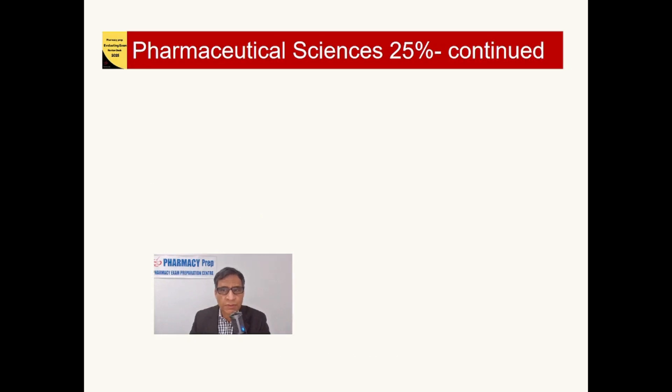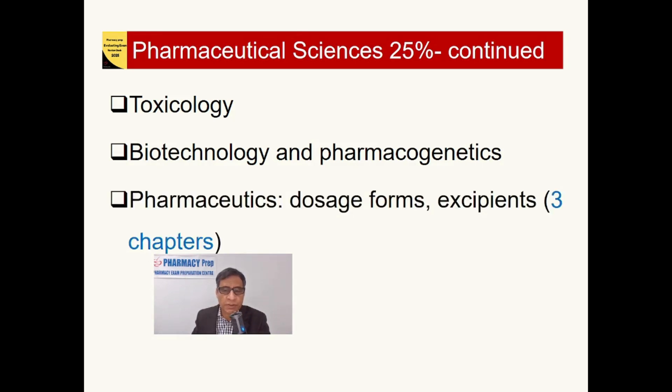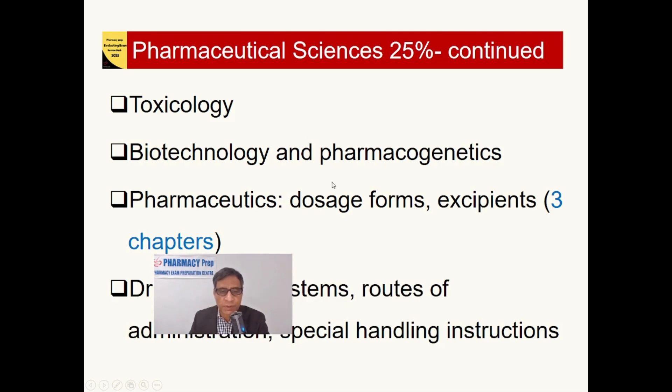Pharmaceutical Sciences continues with other chapters including toxicology, biotechnology, pharmacogenetics, and pharmaceutics — which contains three chapters covering dosage forms, excipients, and drug delivery systems.